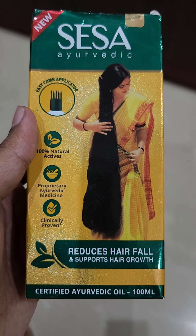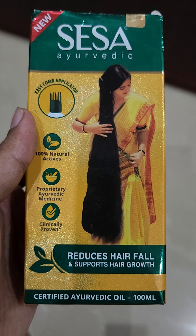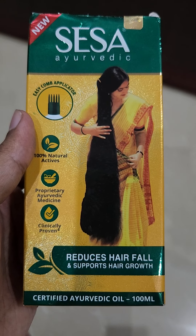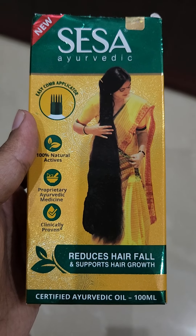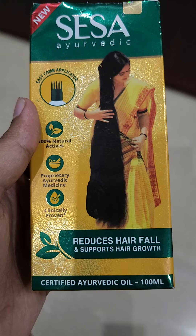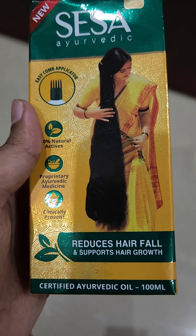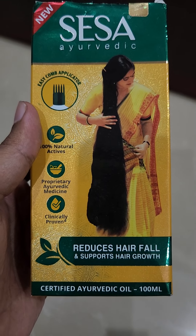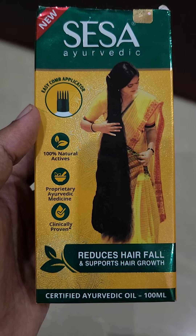Hi friends, welcome back to my YouTube channel. Today I'm going to introduce you to a new product from Sesa Ayurvedic — that is Sesa Ayurvedic hair oil, which is very useful for reducing hair fall and supports hair growth. It is a certified Ayurvedic oil which comes in a 100ml bottle and it has an EC comb applicator.